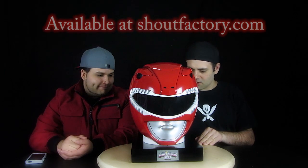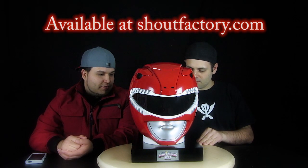Hey guys, I'm here with Edgar, and Edgar was nice enough to bring over his legacy collection. That's what it's called, right? Yeah, the Power Rangers Legacy First 20 Seasons.